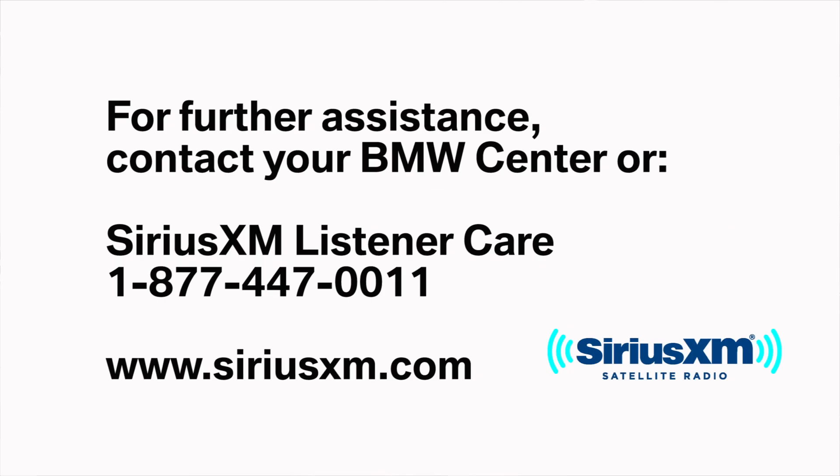For further assistance, contact your BMW center or reach out to SiriusXM listener care anytime, by phone or on the web.